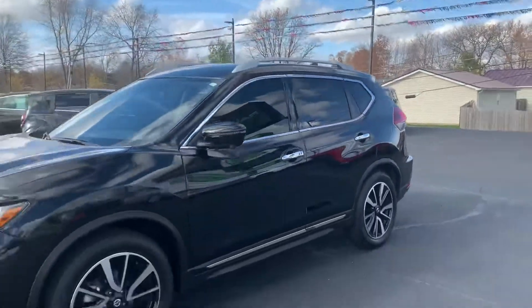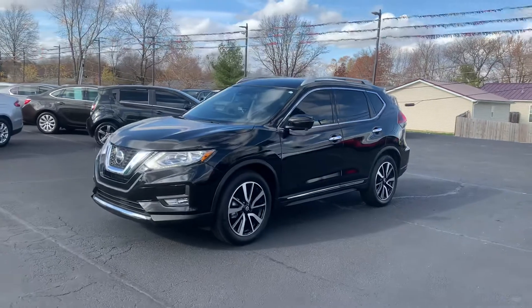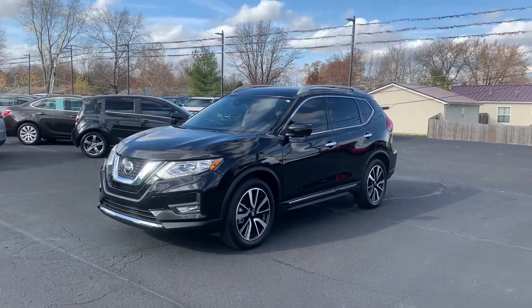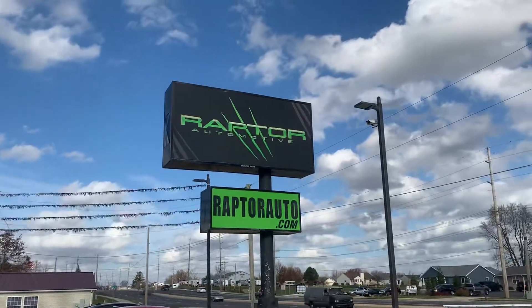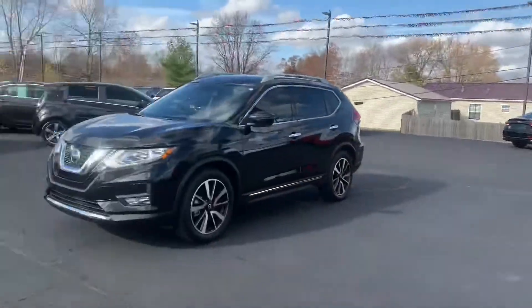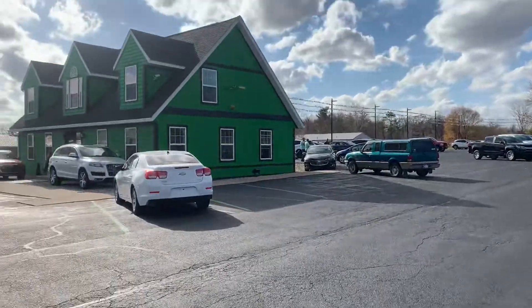Like new without the price tag — come check it out and see it for yourself. 2020 Nissan Rogue SL. Any other questions, please visit our website, RaptorAuto.com, or just come see us in the big green building on Lima Road.